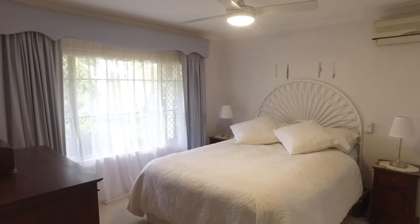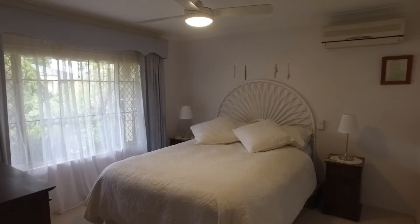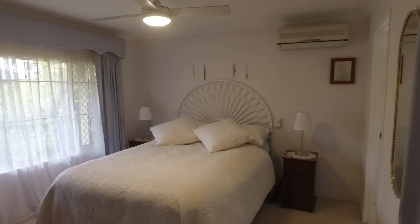The main bedroom features quality window treatments, a brand new ceiling fan, reverse cycle air conditioning and wool carpets.